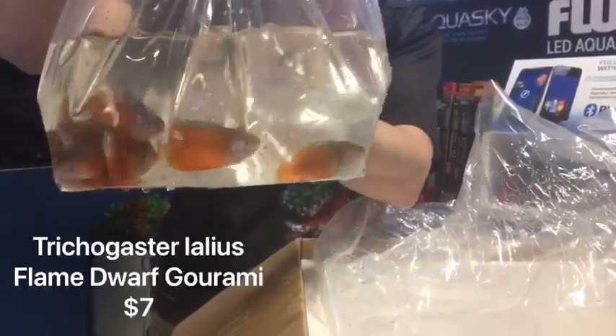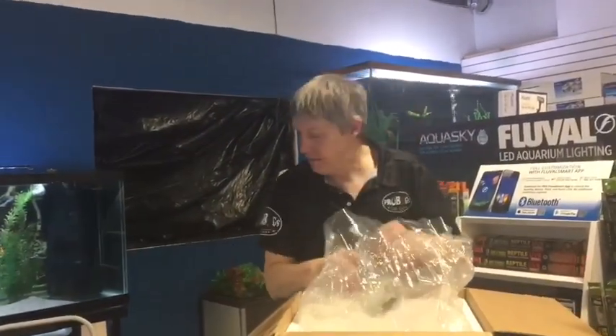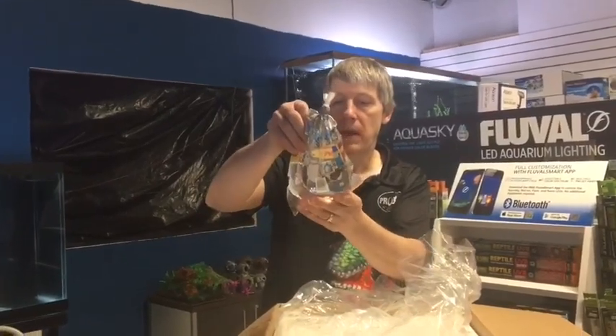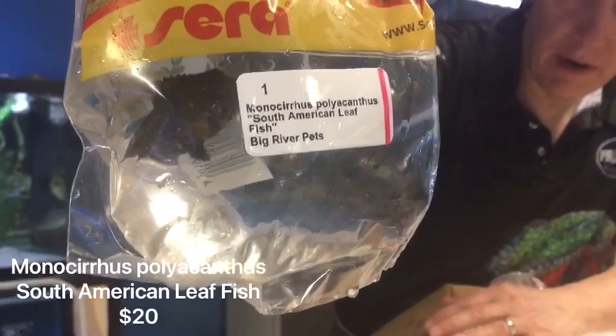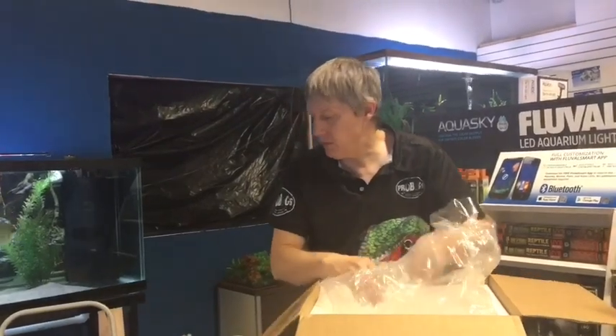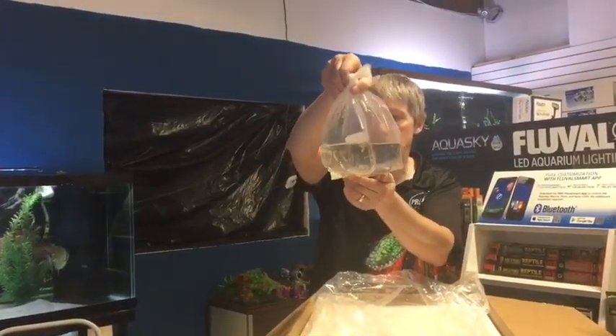Flame Dwarf Gouramis came in this week — they were out of stock last week, so we got you some more of those guys. All Dwarf Gouramis are super cool. Here's a restock — this is a South American Leaffish. This guy's looking really dark in the bag, probably lighting up a little bit in the tank. Really cool special fish. You should do them by themselves with other larger, very sedate fish. They have a huge mouth for their size.